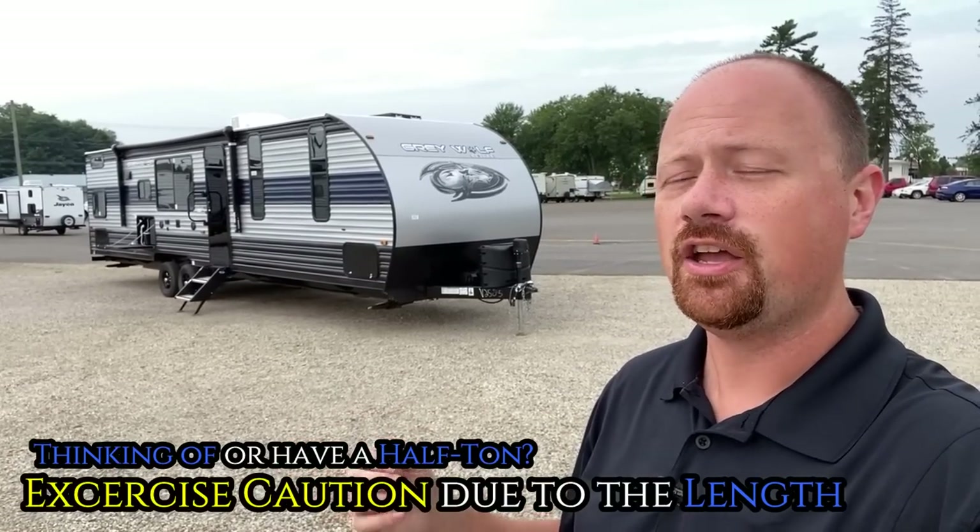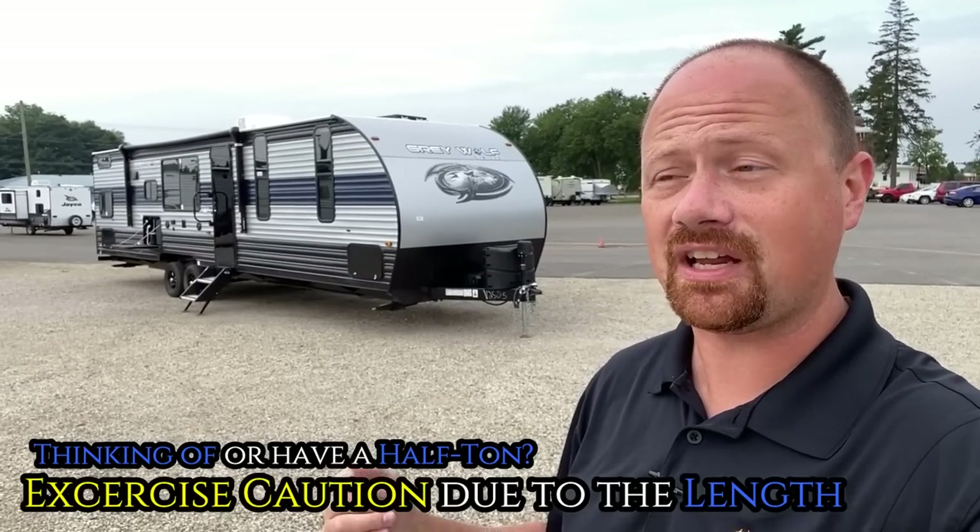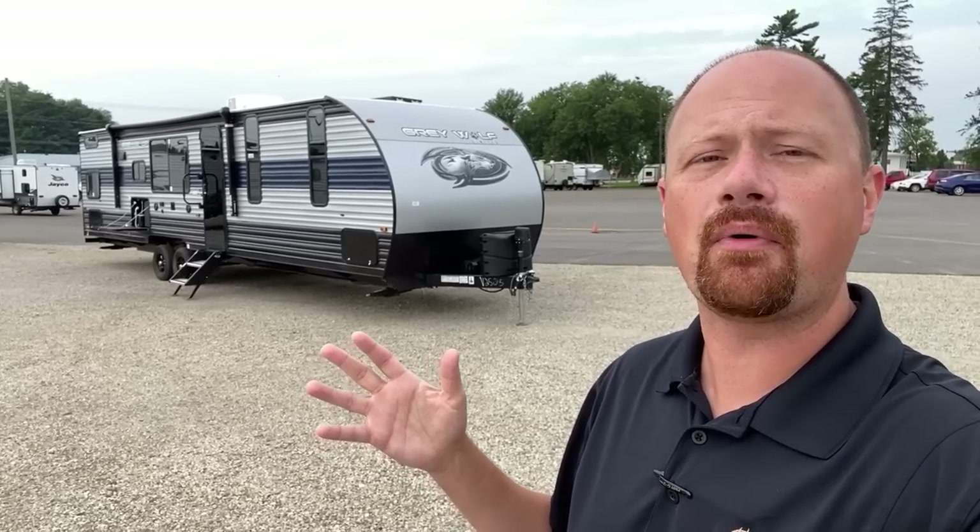You never regret having a three-quarter ton on this. If you're looking at a half ton, you're going to want to make sure you have a bulky or heavy half ton, and you're going to want a good heavy-duty anti-sway hitch. Because I want to see you at your campsite, not on the side of the road.